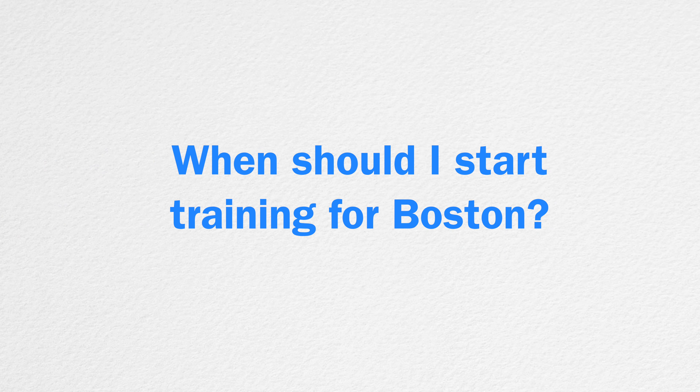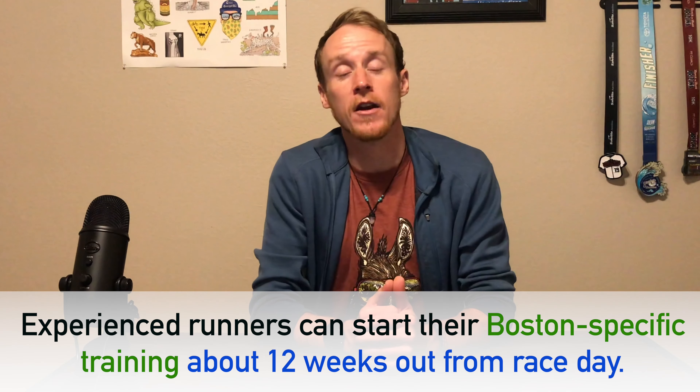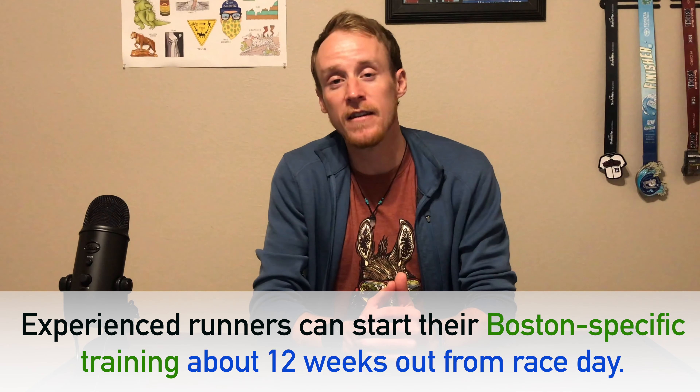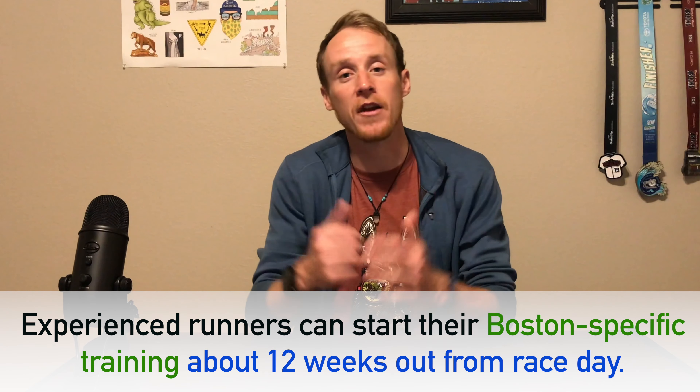Before we get to the workouts, let's talk about the timing of a Boston-specific training segment. Start too early and you'll be burnt out come March and April. Implement the course-specific work too late and you'll be fried for race day. If you're an experienced runner with a strong foundation of training, your Boston training can generally start a little bit later in the season, about 12 weeks out from race day. In the early part of the year, you want to hold back and not get too antsy with killer marathon workouts. Use that time to work on your weaknesses and the foundations of the course-specific hill work we'll discuss later.